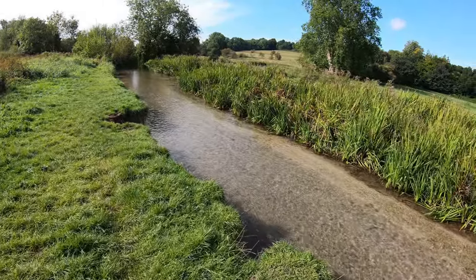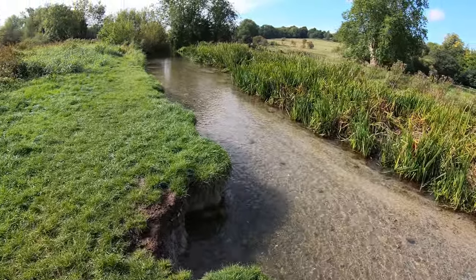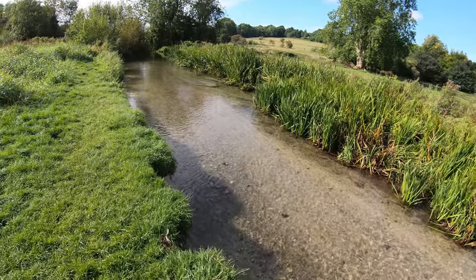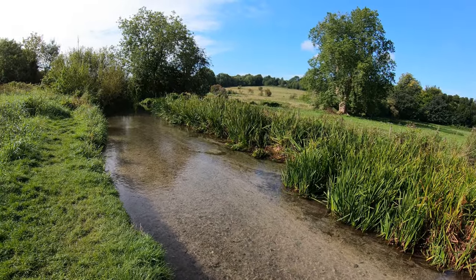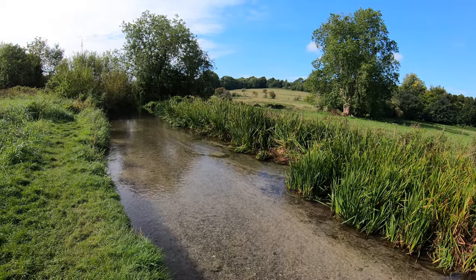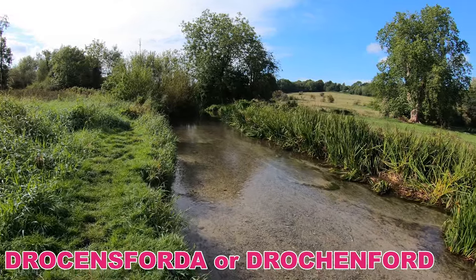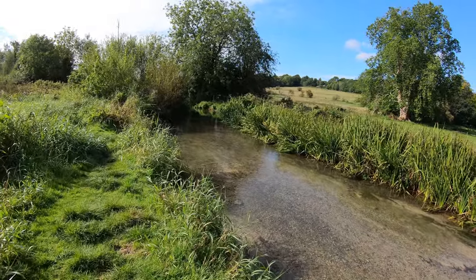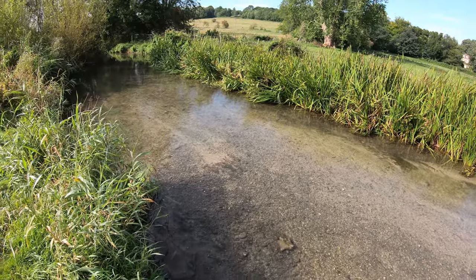The River Meon is a chalk stream, 21 miles long. The source is about one mile south of East Meon and it flows to the Solent at a small harbour at Hill Head near Stubbington. Meon derives from a Celtic word meaning 'swift one.' The whole valley here was settled in the 5th and 6th centuries by the Meonwara — the people of the Meon — who were Saxons and Jutes from Denmark. The earliest recording of the name Drockensford was in a charter dated 1826, and 'drocken' is Old English for 'dry place.' It is so crystal clear, as a lot of these chalk streams are.